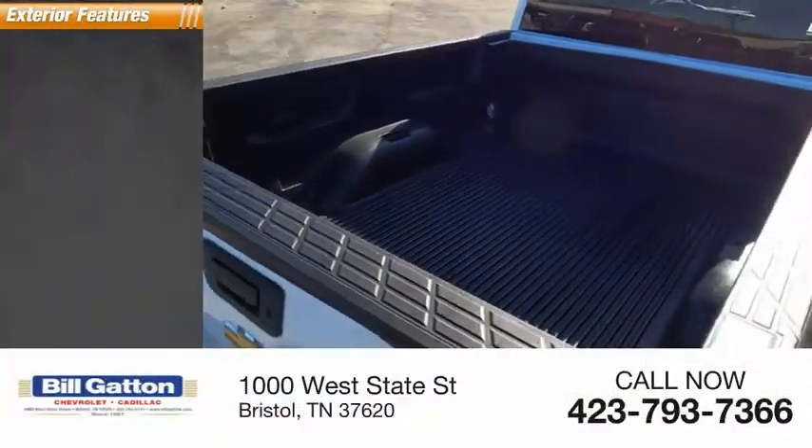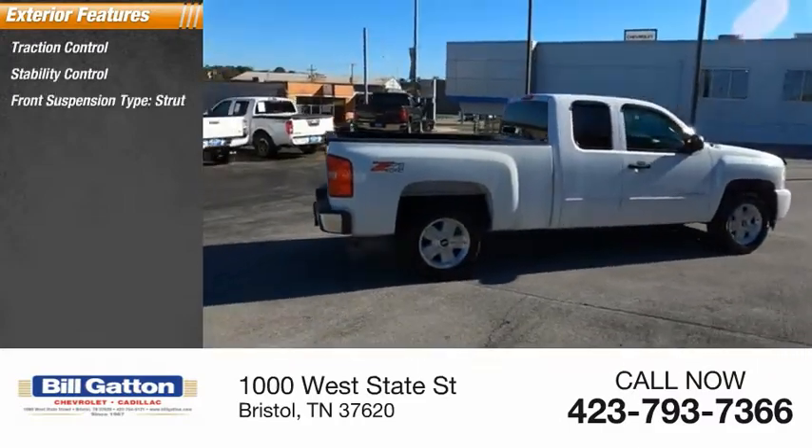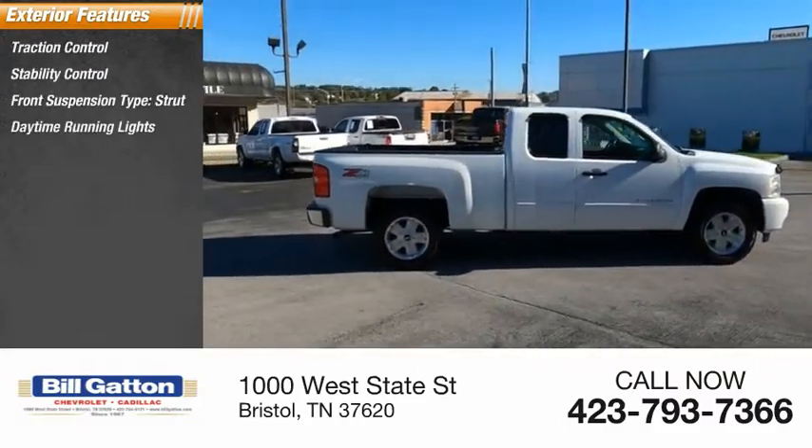Here are some of this vehicle's great options: traction control, stability control, front suspension type strut, and daytime running lights.